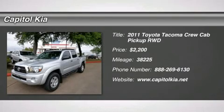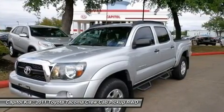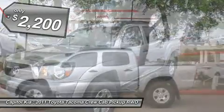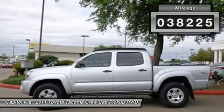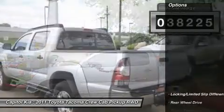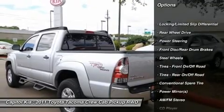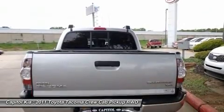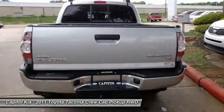Thank you for visiting another one of Capital Kia's online listings. Please continue for more information on this 2011 Toyota Tacoma 2WDD-BLC-B56A with 38,225 miles. This beautiful Mica Tacoma qualifies for the Carfax buy-back guarantee. Just say 'show me the Carfax' and Capital Kia will provide the history report for free.